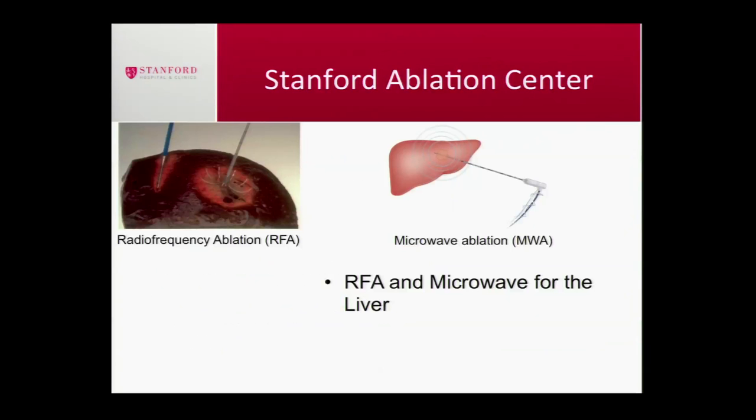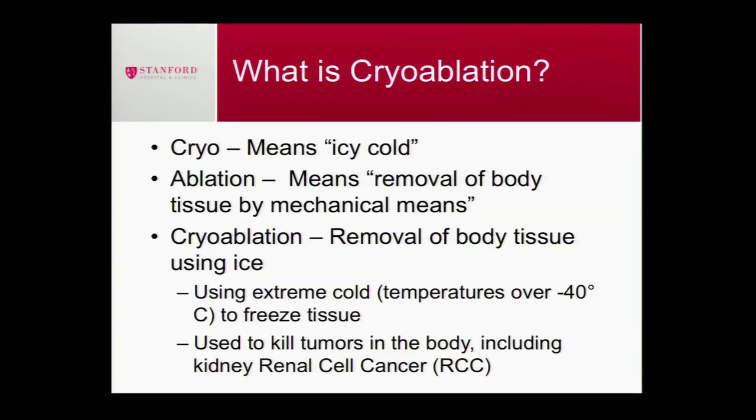I'm the local regional therapy guy — the SWAT team that goes in and stamps out the cancer at the location where it is. Today I'll focus on ablation of the kidney and the liver. Ablation means destruction of tissues. Within the liver we generally burn tissues using RFA — radiofrequency ablation — or microwave, sticking probes into the liver and destroying tissue by heating and cooking it. Within the kidney we place probes but instead of burning the tissue, we freeze it until it's destroyed — that's the ice ball.